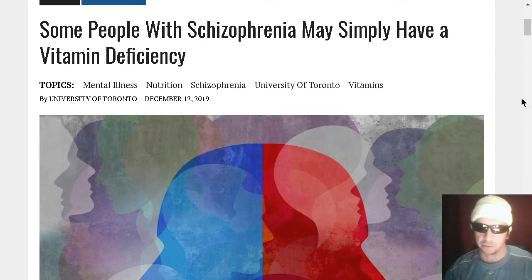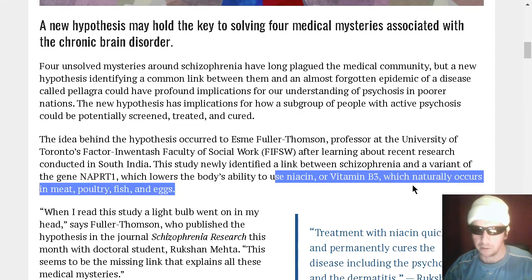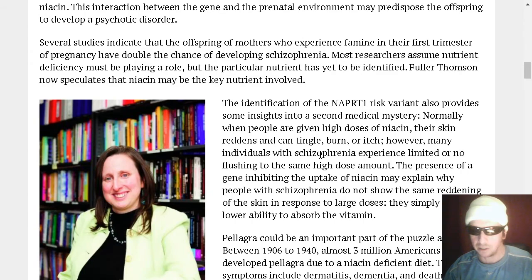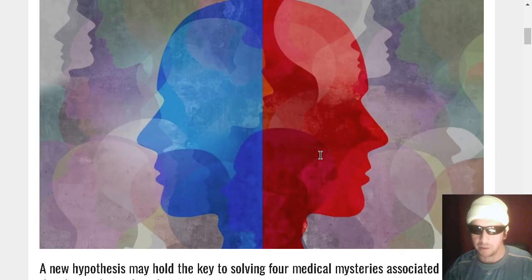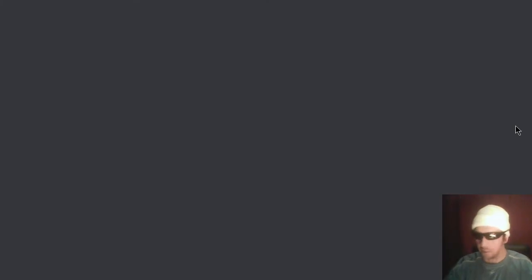Were you aware that some people with schizophrenia may just have a vitamin deficiency? Some people have problems with their ability to absorb vitamin B3, otherwise known as niacin, and it turns out there's a significant portion of the human population who may be schizophrenic just because they need vitamin B3 supplements. I used to be a psych major, which is why I find this interesting. Perhaps it's better to give somebody niacin to cure their schizophrenia than a whole series of drugs that destroy people's lives.